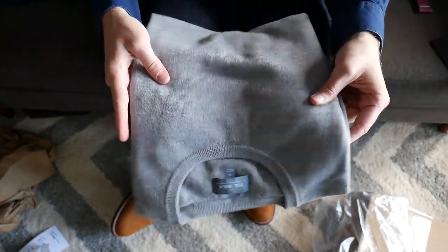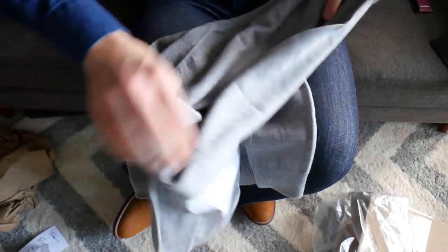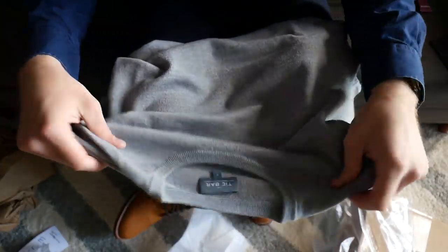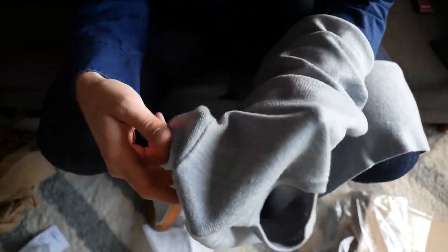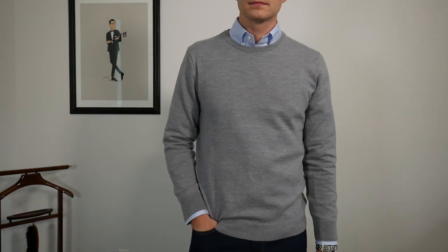Merino wool is naturally antimicrobial. It is lightweight, it is breathable, and it's not like the thick, burly wool that you might be thinking about. Merino wool is very, very comfortable and lightweight. What I'll say, though, is it's not quite as soft and luxurious as my Bonobos or my Brooks Brothers merino wool sweaters, but those are $98 and over $100, and that's where the Tie Bar really comes in and nails it.